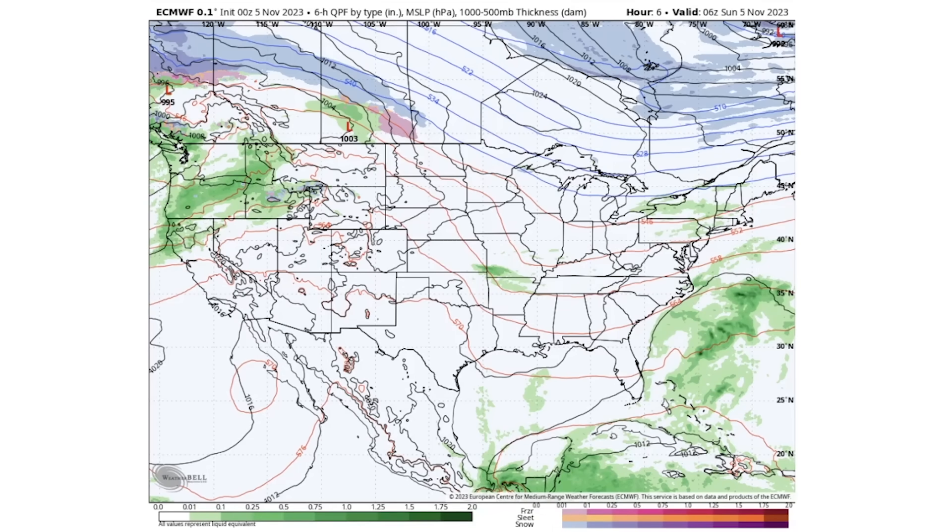Before we get into things, be sure to check out Prestige Weather in the description and pinned comment down below. We do have a couple of early access videos up and available there today — that's going to be the third winter forecast, the snowfall forecast compared to normal, and also when to expect your first snowfall. All of those are available for only five dollars a month in the description and pinned comment down below.